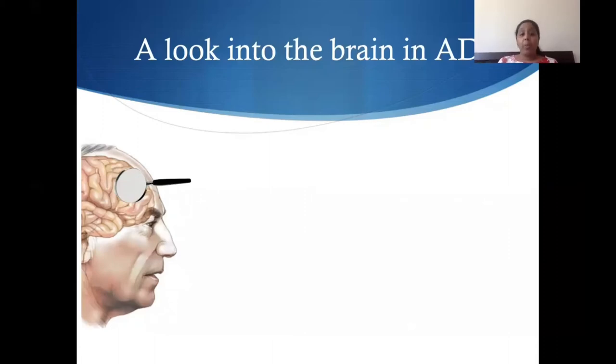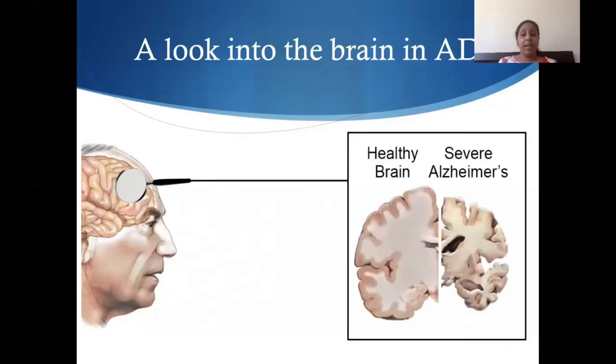One thing we found when we looked at the brains of people with Alzheimer's is that they look totally different than the brains of normal, healthy people. You can see here in this picture that someone with Alzheimer's disease — their brain is just completely shrunken down and looks terrible in comparison to the healthy brain on the left. We wanted to understand what is causing the brain in Alzheimer's to shrink like that, because that's probably what's causing all the symptoms that these patients are having.